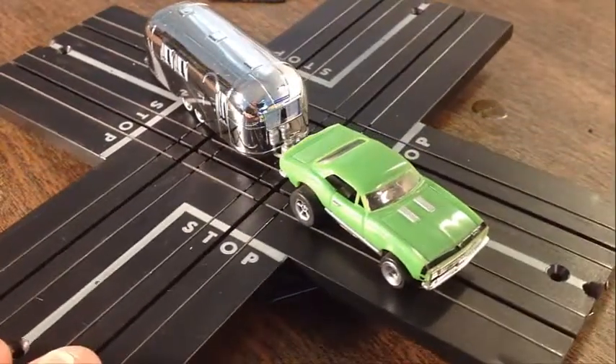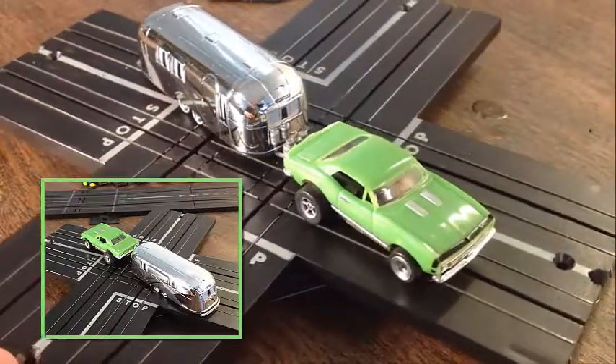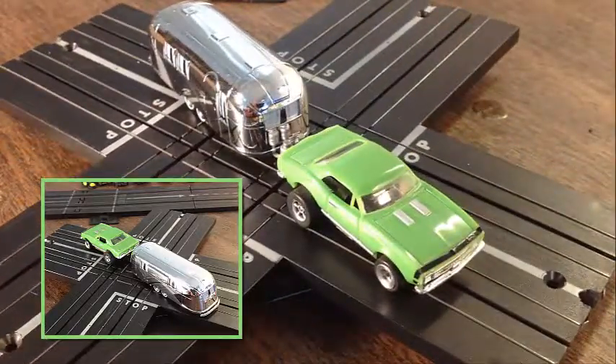Look at the shine on the Camaro — just awesome. And look at the way it's set up: the wheels, the slicks, the tires — oh my gosh, really, really nice. The piece runs great by itself, runs great with the trailer.